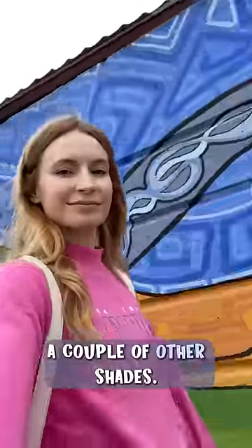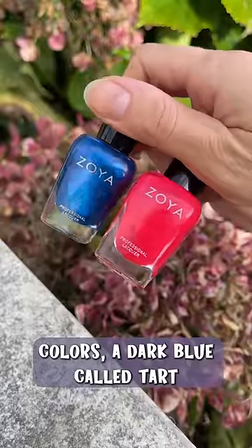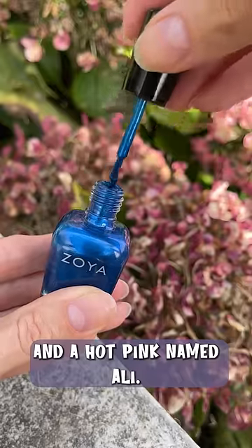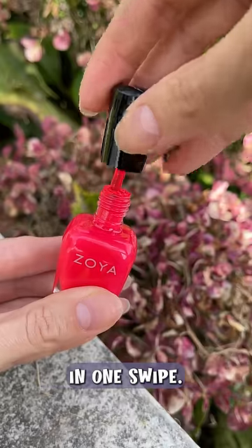However, I wanted to test a couple of other shades, so I went back to the store and picked up two more colors: a dark blue called Tarte and a hot pink named Allie. Whoa, this is something else — such an even layer, completely streak-free in one swipe.